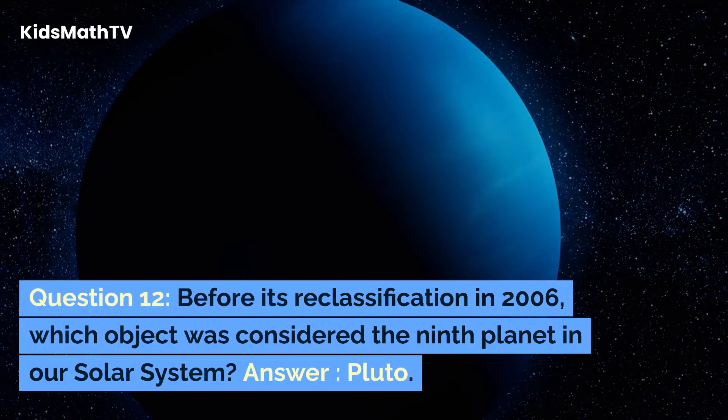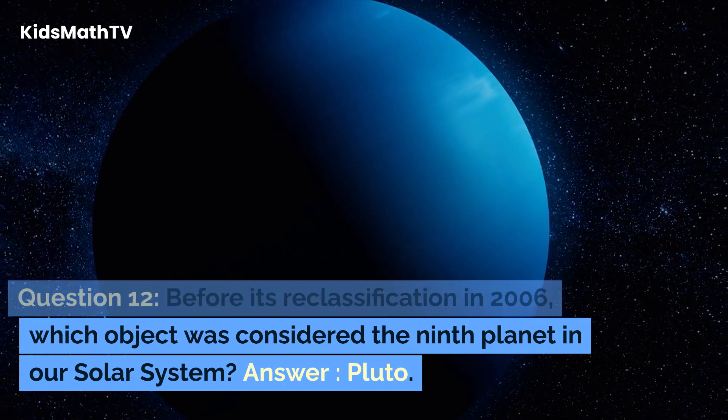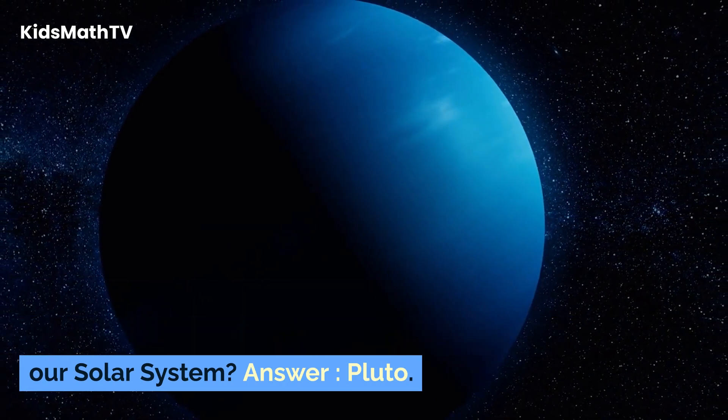Question 12. Before its reclassification in 2006, which object was considered the ninth planet in our solar system? Answer: Pluto.